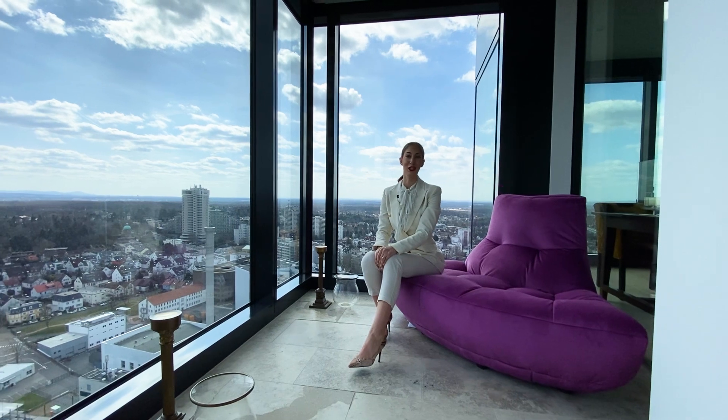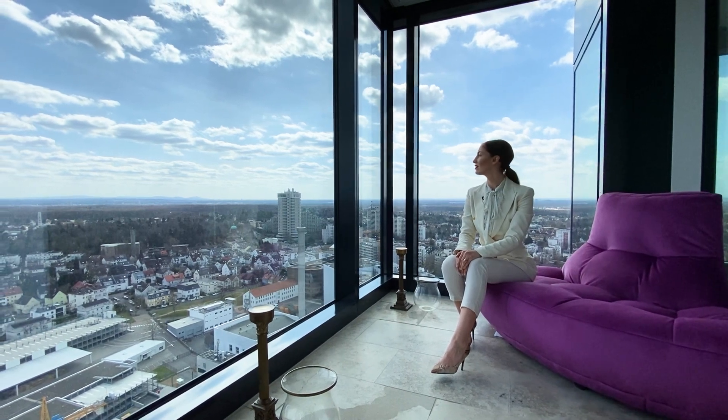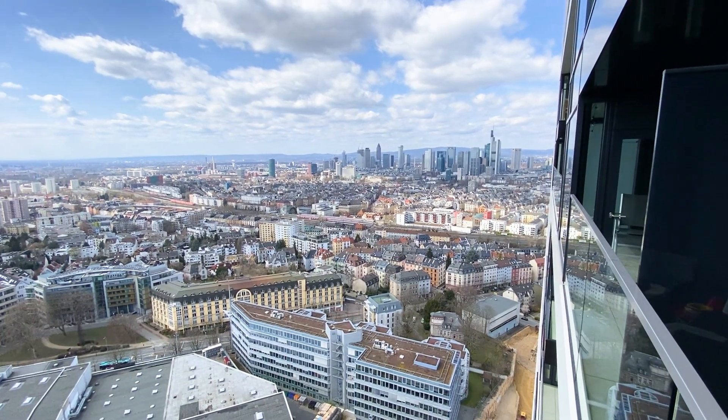Let's come to the USP of this property — the spectacular terrace with a skyline view. This charming bedroom is cosy and has a perfect layout.